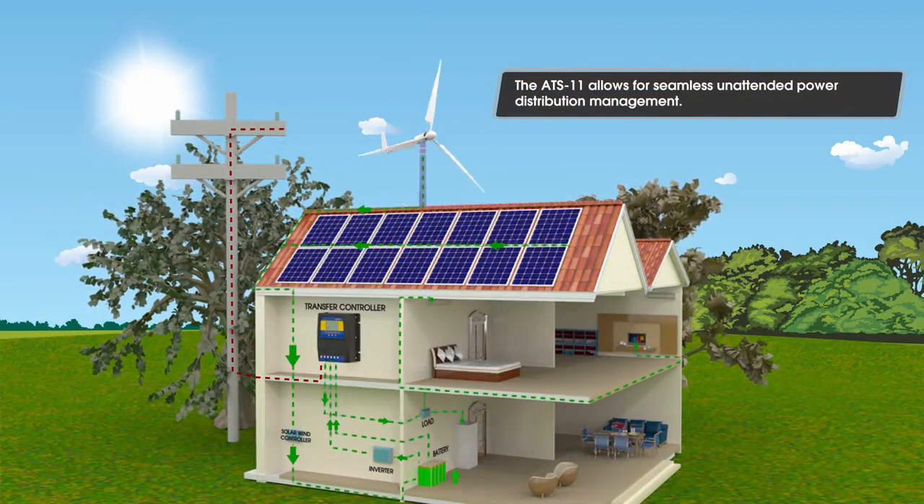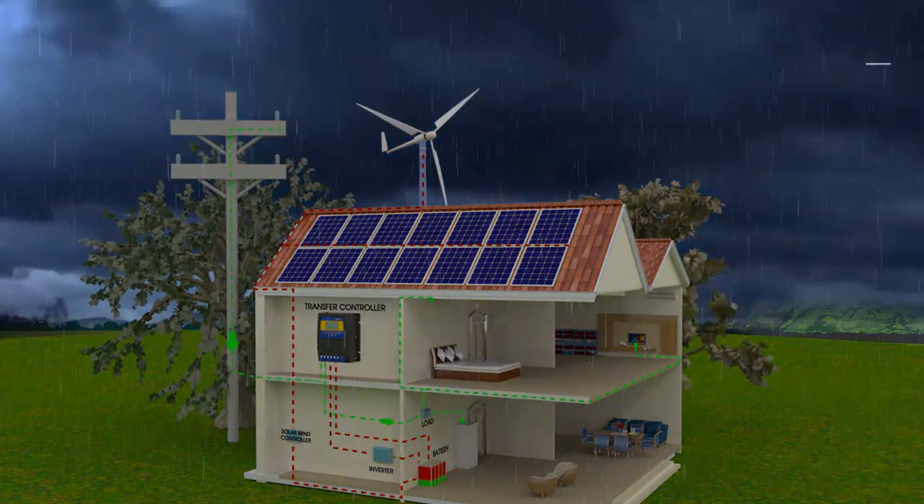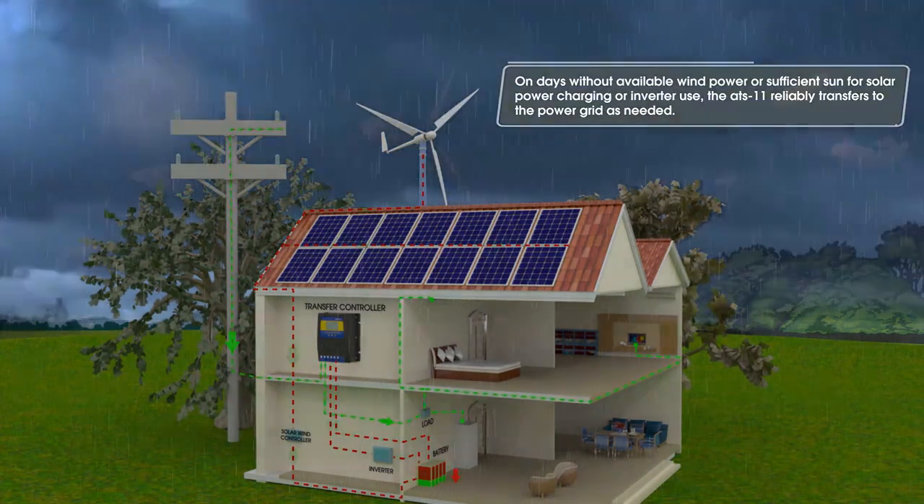The ATS-11 allows for seamless power distribution and unattended management. On days without available wind power or sufficient sun for solar power charging or inverter use, the ATS-11 reliably transfers to the power grid as needed.